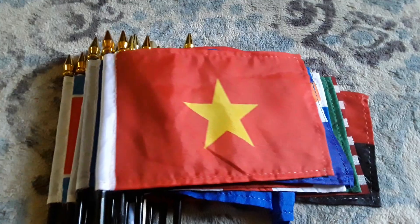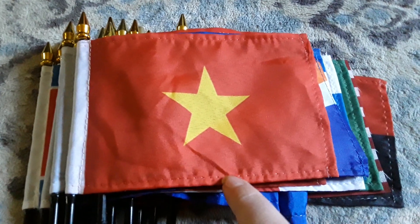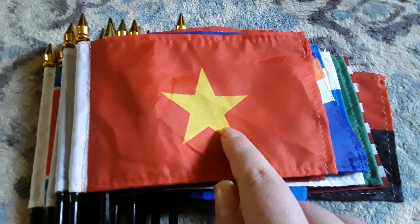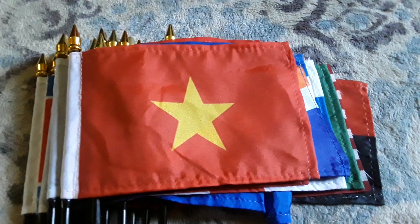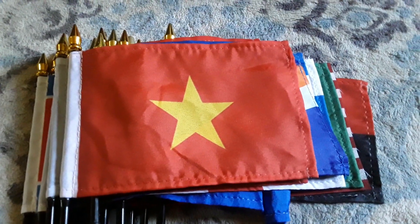Here's my Vietnam flag. It has a red background and a big yellow star. I got this flag for Christmas last year because I wanted to get another Vietnam flag.